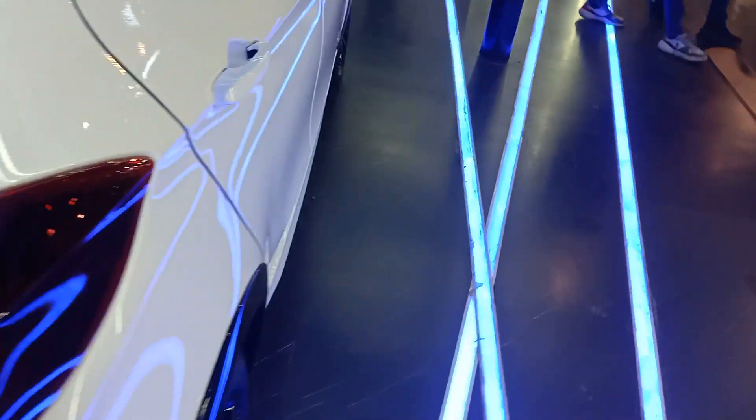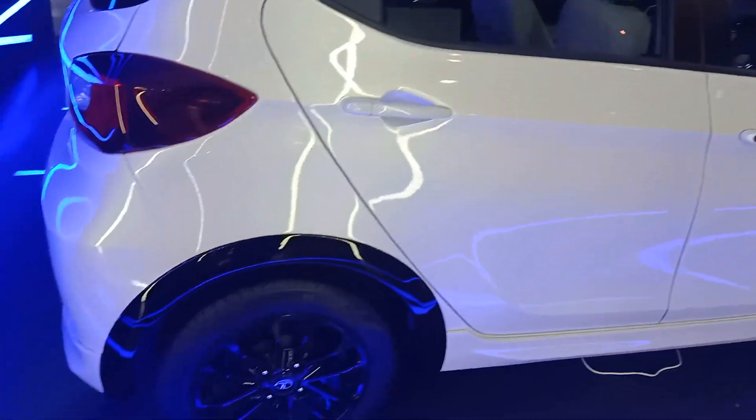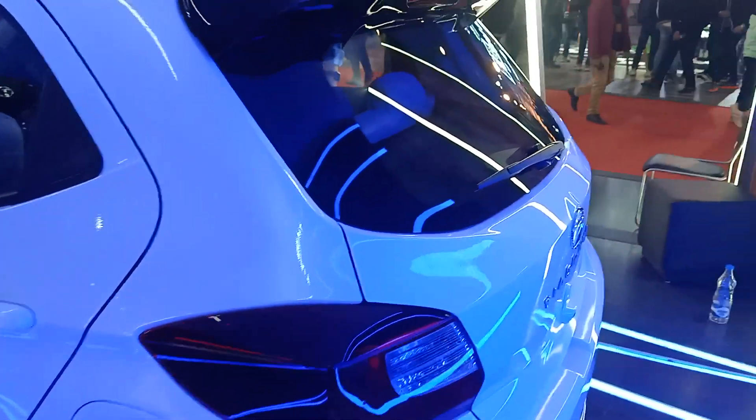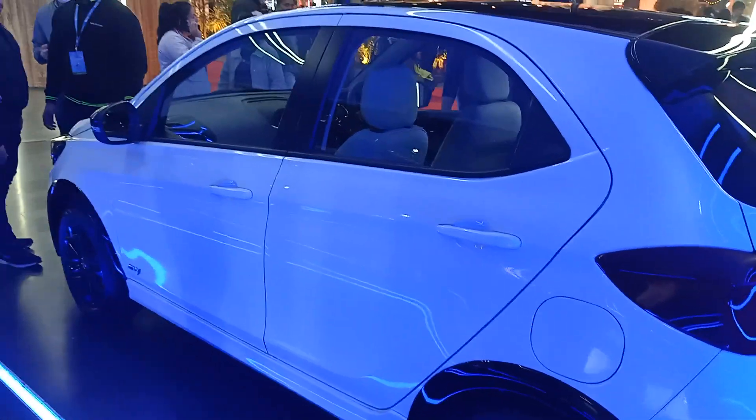It will be around 300km range, which is decent in this price range. Hello everyone. Look at the back — the side profile is also decent.